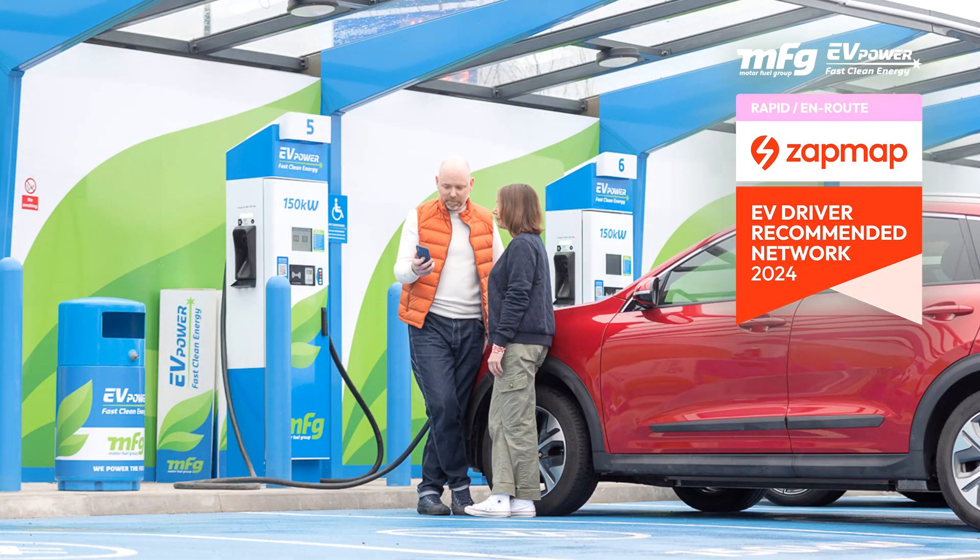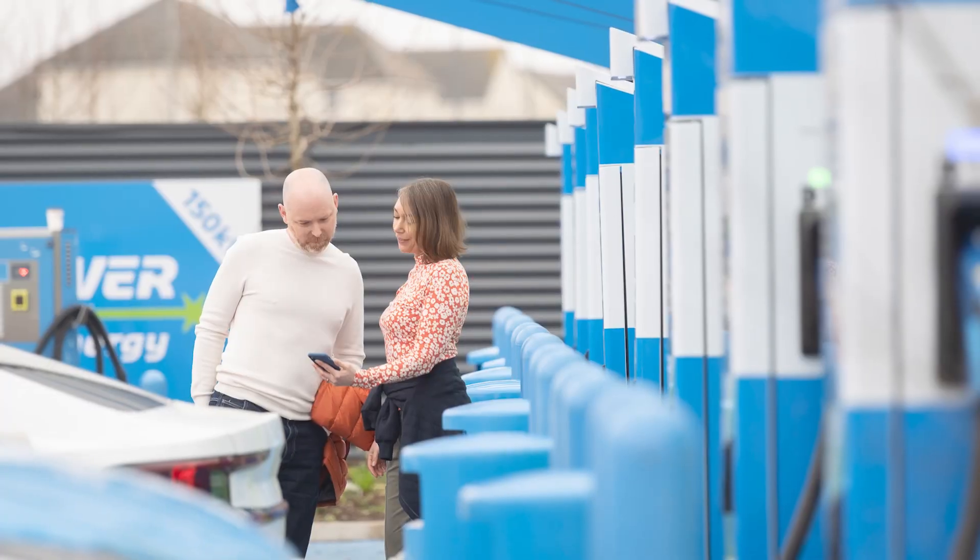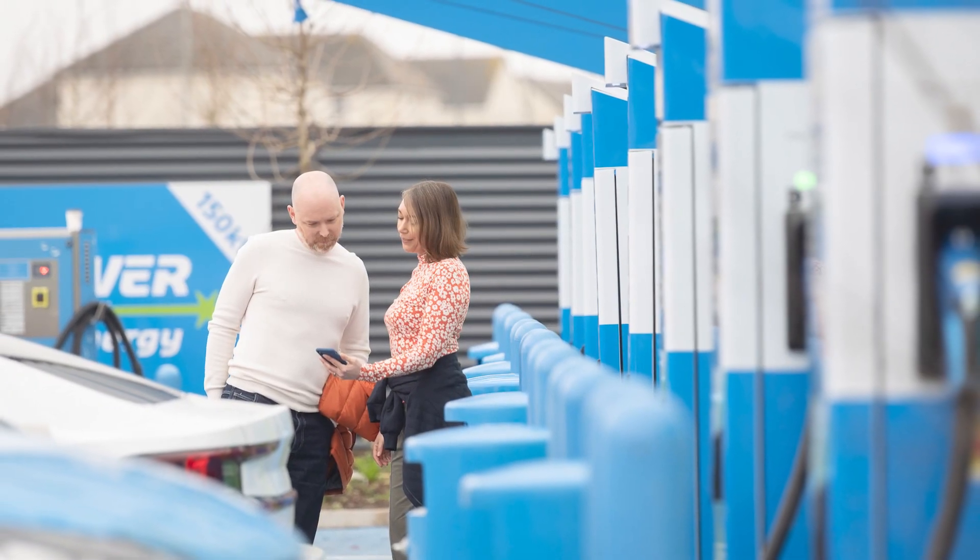In second place is MFG EV Power, who were traditionally petrol forecourt retailers. They've shown real commitment to the transition over the last year, with over double the number of devices installed. Survey results showed EV drivers really appreciated the reliability and ease of payment at their hubs, which are normally located at forecourts.